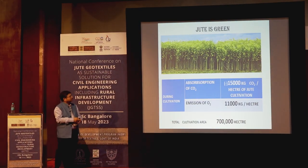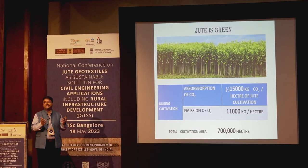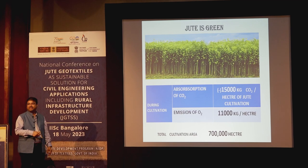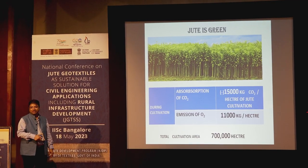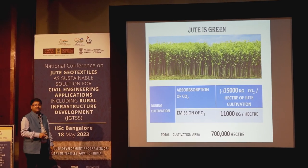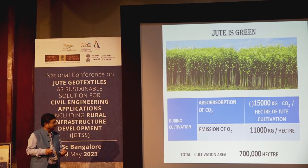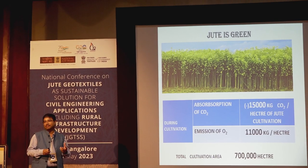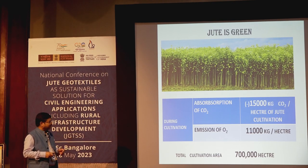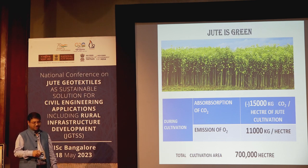As the Jute Commissioner has already mentioned, jute is totally green. In its 100-day cultivation lifecycle, it absorbs 15 tons of carbon dioxide from the atmosphere and emits 11 tons of oxygen per hectare. The total cultivation area in India is approximately seven lakh hectares, so how environment-friendly this crop is, one can imagine.